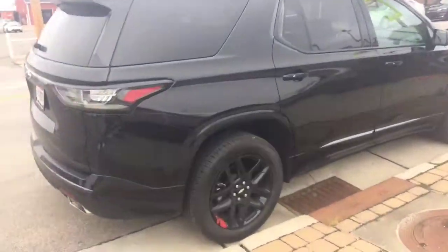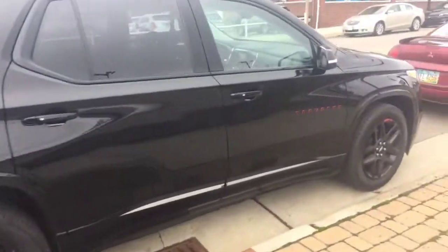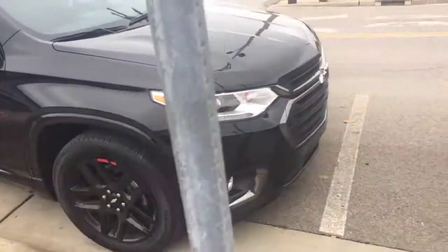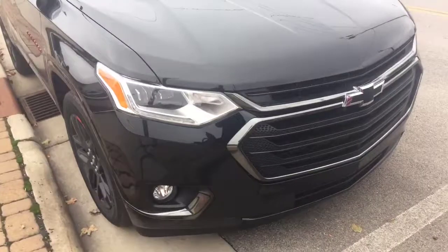I have another one on the lot here as well. It is a Redline Traverse and it's Summit White — so instead of the black, it'd be white. I just want to take a quick video and kind of walk around the car for you.